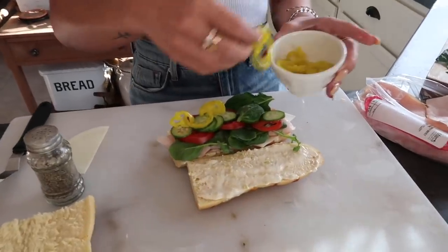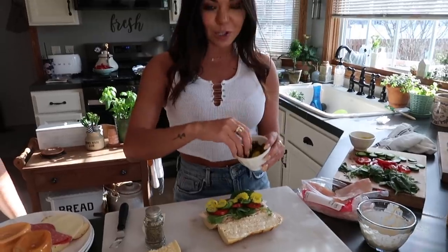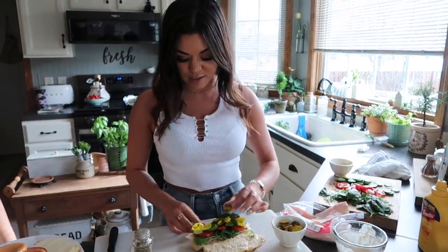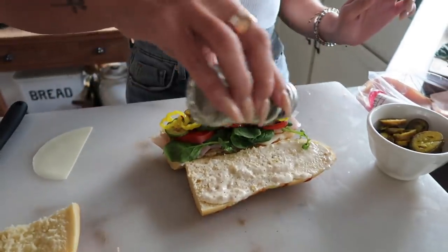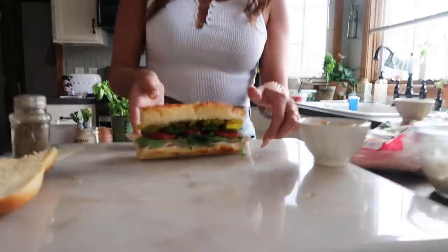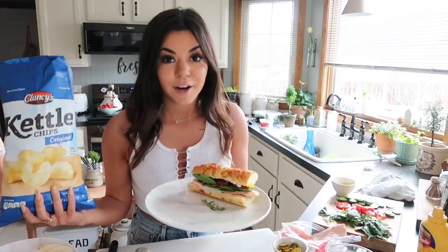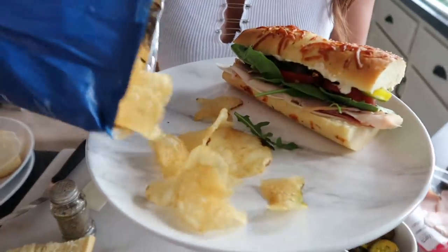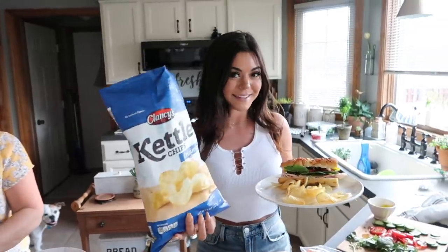I'm also putting some banana peppers and I can't forget the jalapenos — as you guys know I'm obsessed with them. You guys say I'm pregnant because I'm obsessed with jalapenos — I'm not pregnant. A little bit of pepper, and look how cute that is — my little Italian herbs and cheese sub. And who can't have a sandwich without some chips? They just go perfect together, and some chip dip. I'm using these kettle chips — very good, I like them better than Lay's.